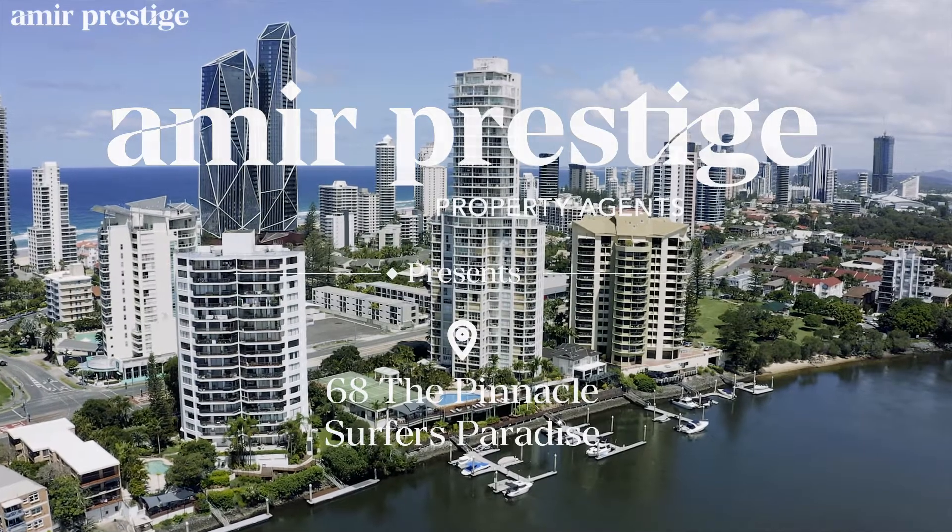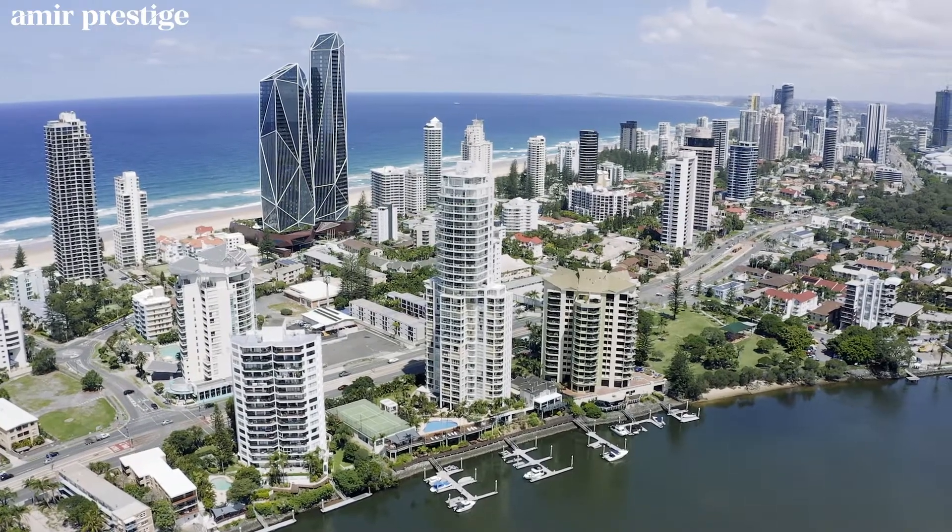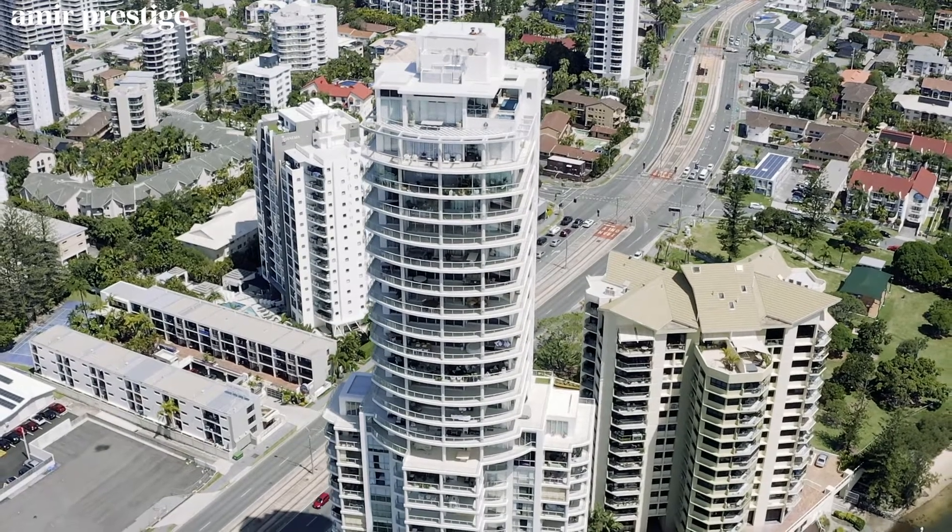When you're looking for property on the Gold Coast, you're either looking for a beachfront or riverfront. That's why I'm so excited to show you apartment 68 at The Pinnacle. It's a whole floor sub-penthouse on the 23rd level, and it even comes with its own marina berth. Come on, let's go have a look.